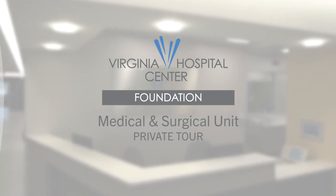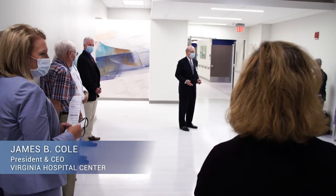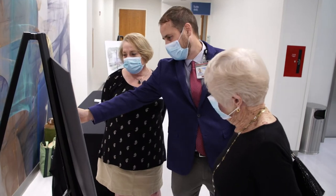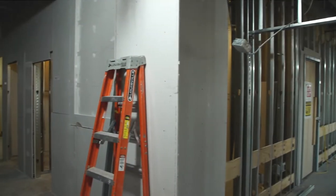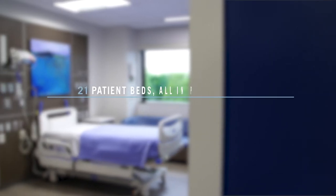Everything that Virginia Hospital Center has been able to do to serve this community from day one has been in partnership with the community, and I want to thank you all so much for that. We've had a challenging few months here and our staff has been really amazing. This is a chance for you to see the hospital's next phase and transformation to a better and improved place.